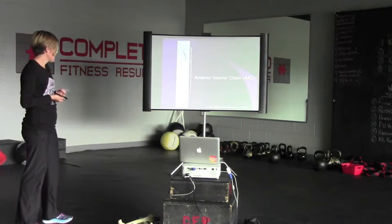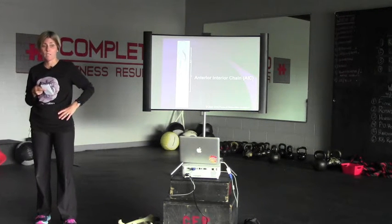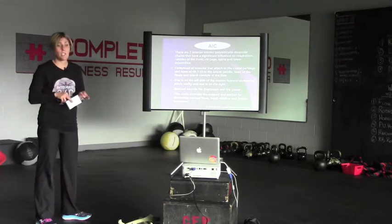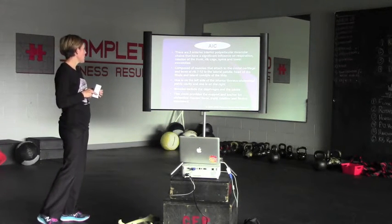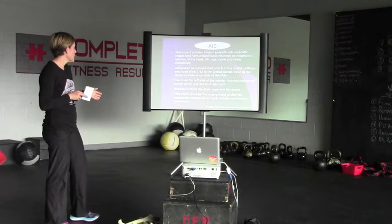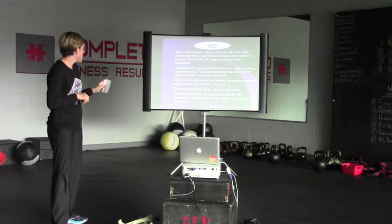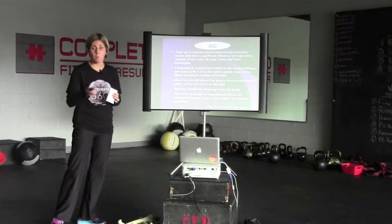One chain is called the anterior interior chain, or AIC, and most people will fall into a left AIC pattern — meaning they're standing more on their right side with that left pelvis rotating forward. There are two anterior-interior polyarticular muscle chains that have a significant influence on respiration, rotation of the trunk, rib cage, spine, and lower extremities. The AIC is composed of muscles attaching to the costal cartilage and bones of ribs 7 through 12, to the lateral patella, head of the fibula, and lateral condyle of the tibia. The muscles making up this AIC include the diaphragm, the psoas, iliacus, TFL, vastus lateralis, and biceps femoris. This chain provides support and anchor for abdominal counterforce, trunk rotation, and flexion movement.